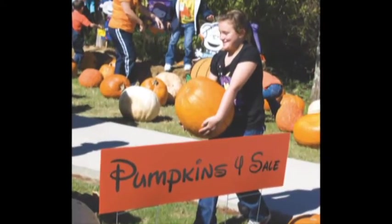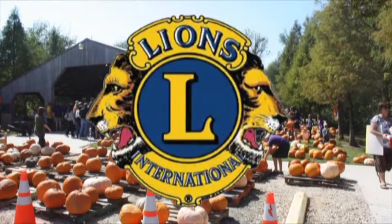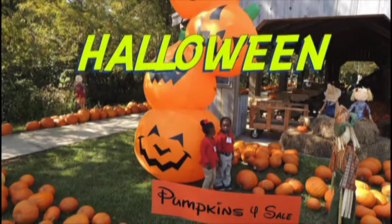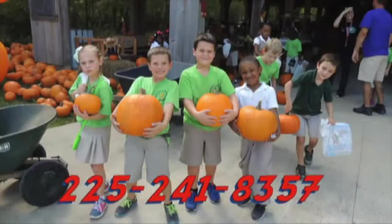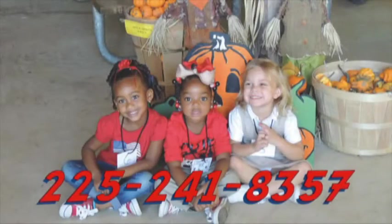Hey y'all, Halloween's near, so it's time for the 7th Annual Pumpkin Patch presented by the Lutcher Gramercy Lions Club. It's located at the St. James Welcome Center, starts October 6th and continues until Halloween, with a Haunted House, Country Store, Nature Trail, Hay Rides, Car Show, a 5K run, petting zoo, and a whole bunch more. Bring the kids out and let's party with the pumpkins.